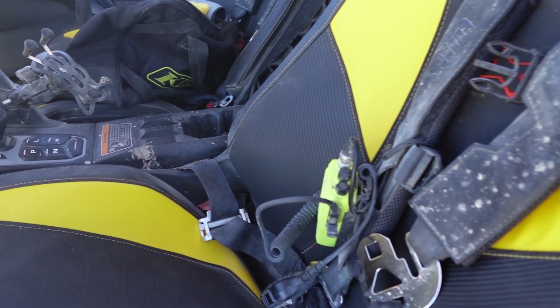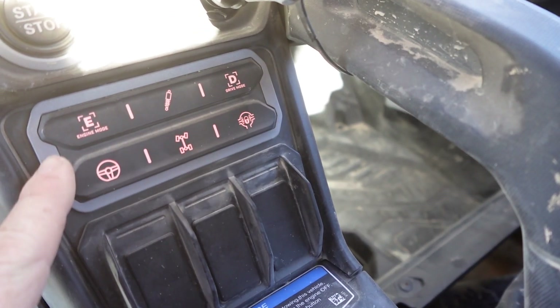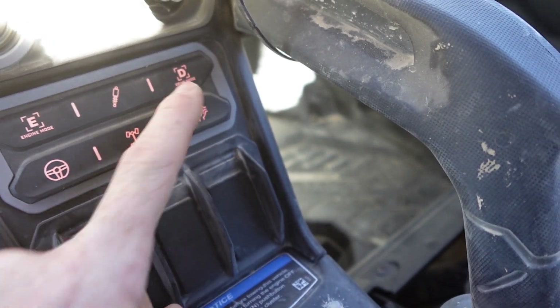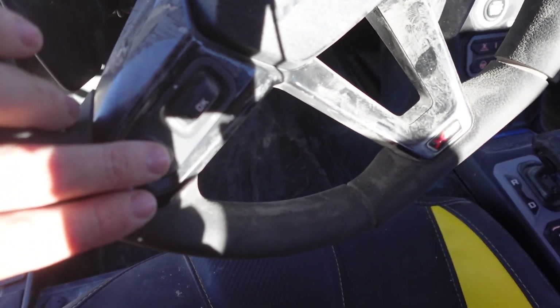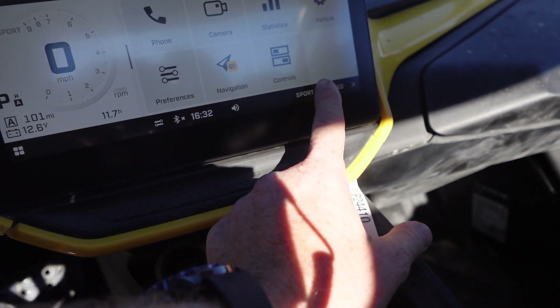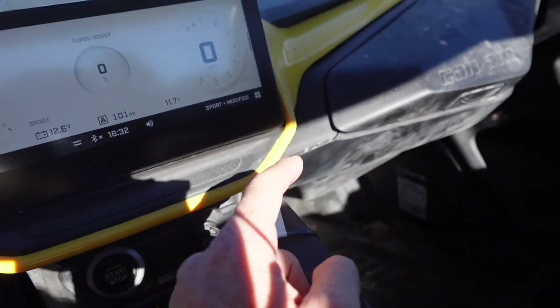You'll have to excuse the mess in here — it has been a dirty, dusty day all day long. Check out these super cool buttons for all the suspension adjustment. You've got multiple ways to do that: you can do it all down here, you can do it by pushing these buttons on the steering wheel, or you can go into the touchscreen and pull up all of your controls in there. That's pretty cool.